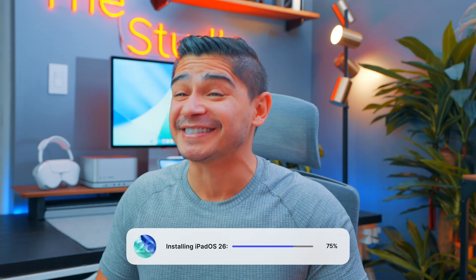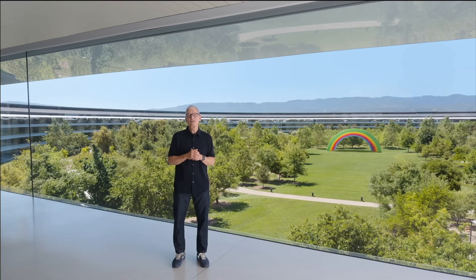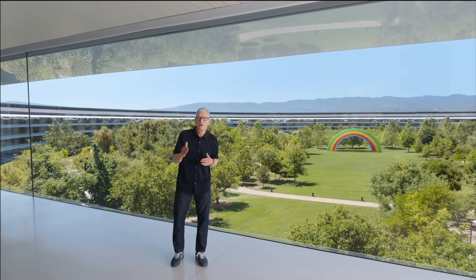I've been using the public beta of iPadOS 26 for a couple of weeks now. And if you haven't experienced it yet, I'm really excited for you to go ahead and hit install when it is released in just a couple of weeks. I remember watching WWDC and just being in absolute hype as they revealed more and more features that would be coming our way this fall.